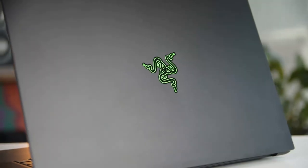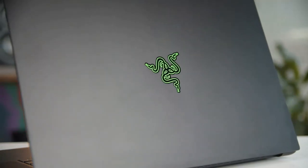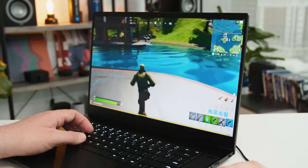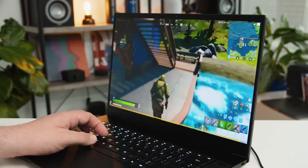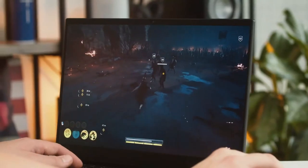The Razer Blade kept up with beefier laptops like the Acer Predator Triton 500 in pretty much every game I tested at max settings — and keep in mind, those are two laptops with pretty much identical components. In Fortnite, we're talking about 110 frames per second; in Battlefield 5, 98; and even 60 frames per second in Assassin's Creed Odyssey. It's still sort of mind-boggling to me that a laptop this size can produce those types of frame rates.